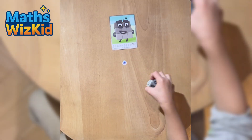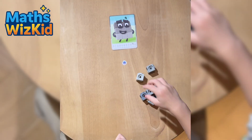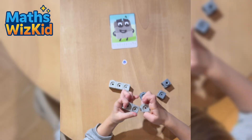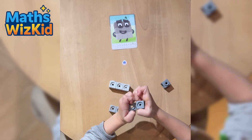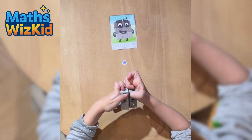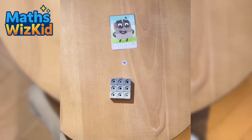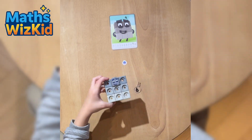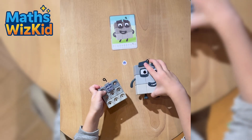Now we have Numberblock 9. The card shows nine grey blocks in a three by three square. Let's build it. Three, six, nine. Numberblock 9 says: I'm square, three by three!